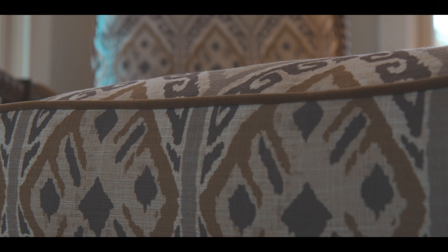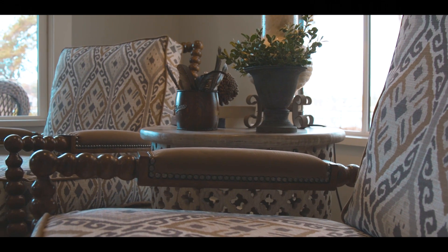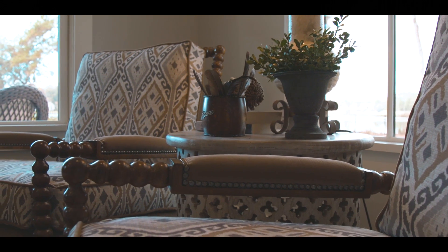A great way to fill extra space in your home is to create a seating nook. Here we have two chairs and a matching ottoman. It creates a functional space out of an area that would have otherwise gone unused. And at Turner's, we have tons of fabrics to choose from.